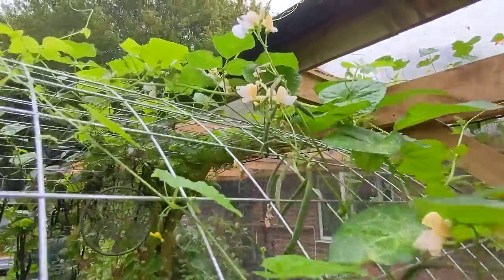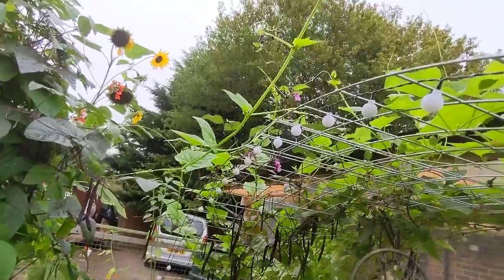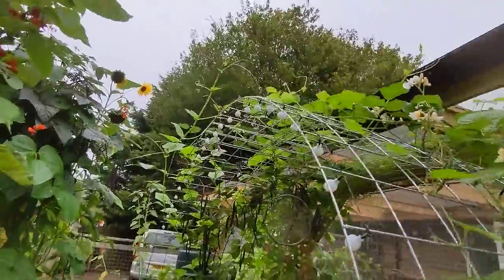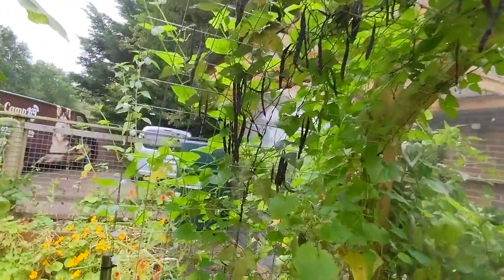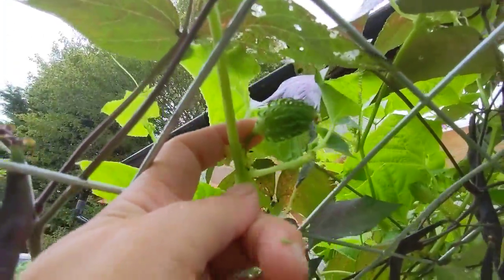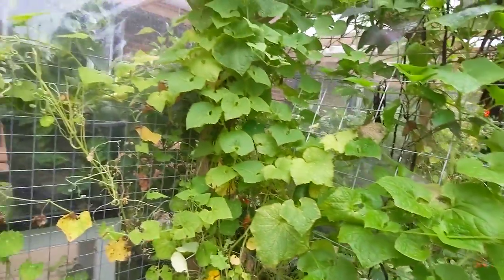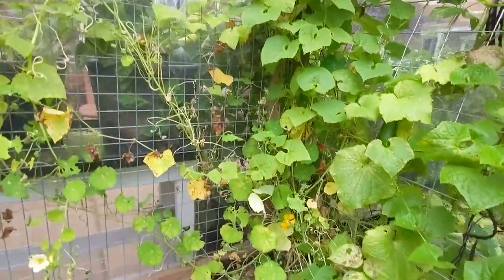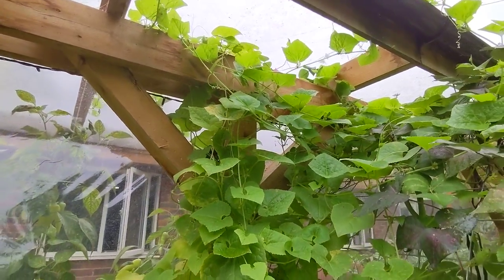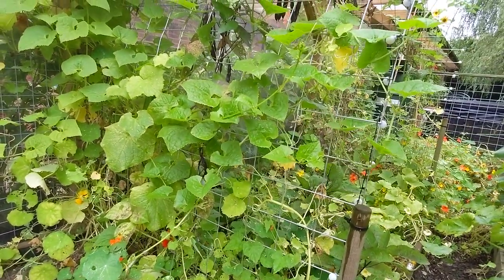Aren't these flowers on these beans absolutely gorgeous? Now this is not a bean, this is a cucurbit and they are growing all over - they are very prolific. You can see over here there is a cucurbit, there is a cucurbit there and there. These cucurbits are wonderful at this sort of size - maybe up to twice this size they taste like little cucumbers. When they get larger they go a bit hollow and you can cook them like peppers - they have a different green flavor, not cucumbery, which is really nice for cooking.